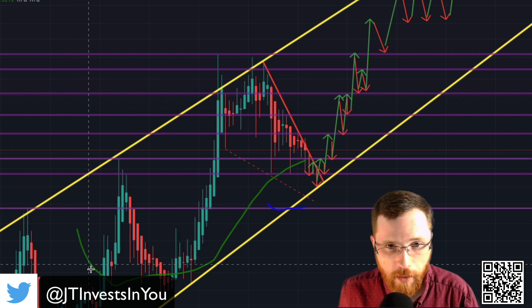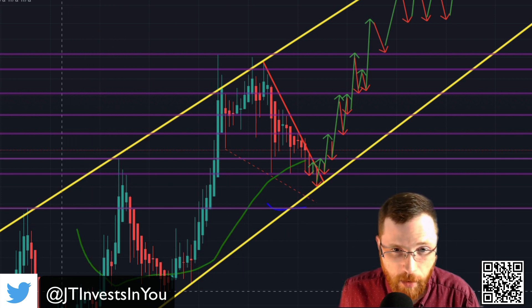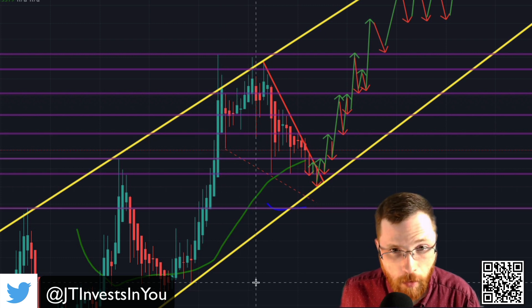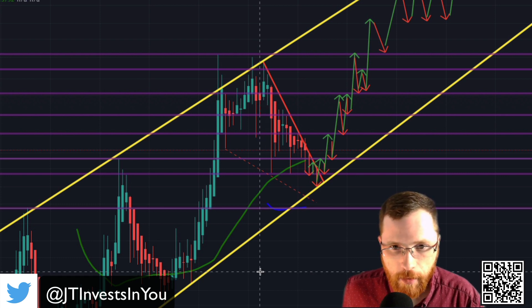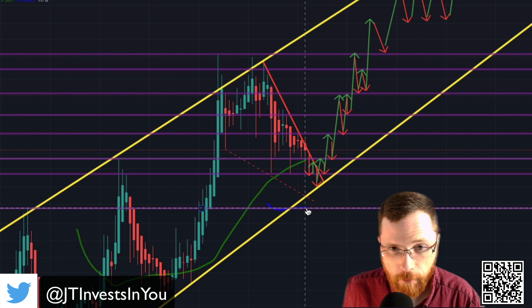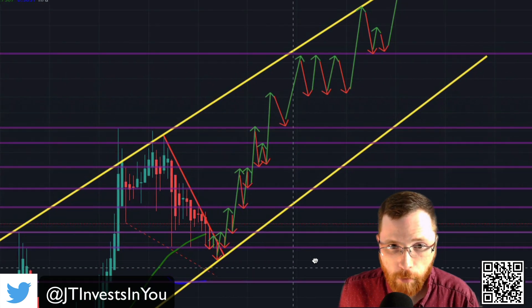Most assets always revert back to their mean, which is why it's always important to look at moving averages — to see if we are hyper extended above or below the averages, because chances are we are going to come back to those averages. This completely aligns with my prediction that over the next two to three weeks we will continue our downtrend, get closer and closer to this moving average, before having our leg up and continuing upwards throughout this trend.